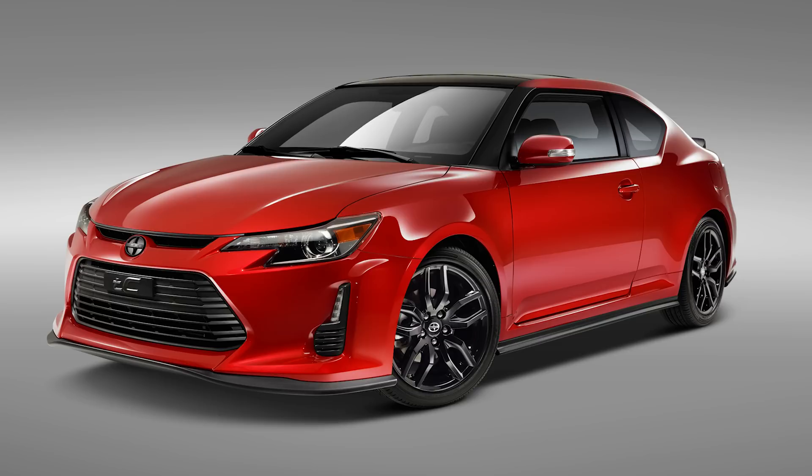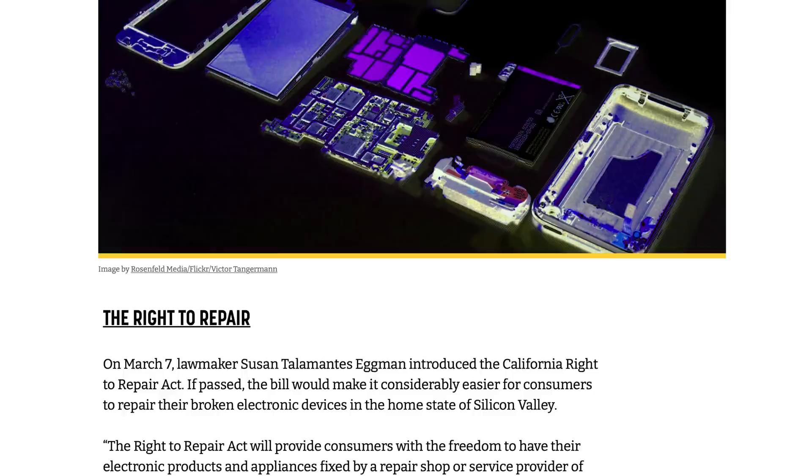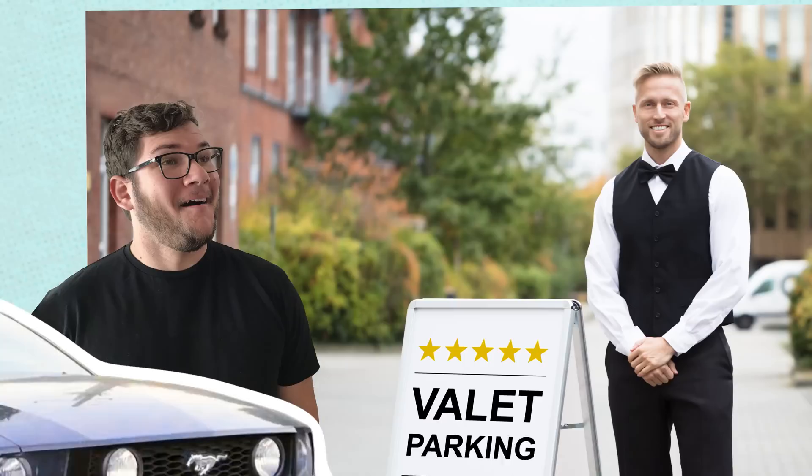For a more recent example, take the Scion TC. Over the single decade it was produced, they had two generations with only one upgrade in performance and overall design — but in that same time it had 11 special edition colors available for one model year each. True planned obsolescence is when something absolutely stops working and cannot be repaired. But there's another kind that can't be legislated — perceived obsolescence. It's the idea that even though your car isn't inoperable, you still need a new one.